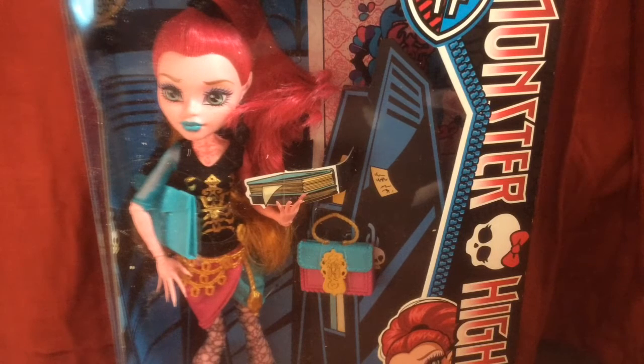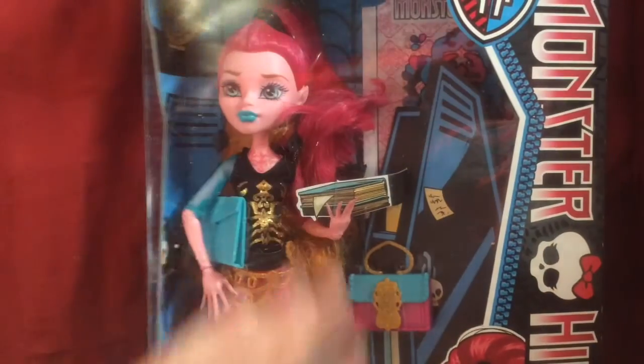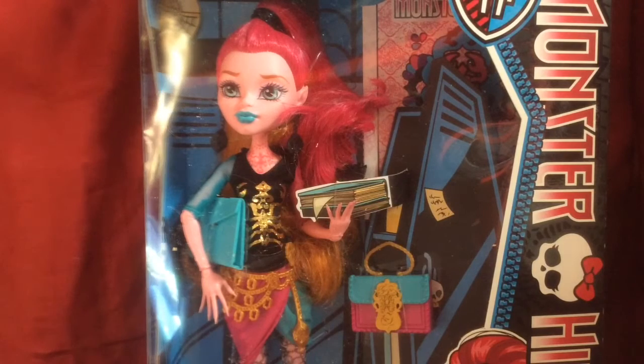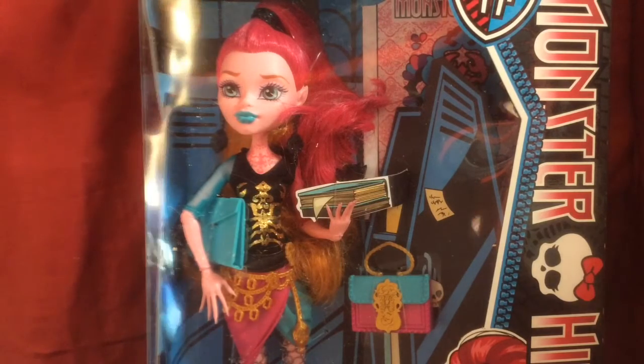My aunt ordered me a doll off Amazon for Christmas, and I found out what it was, and my mom said fine, you can have it now. And I got the Monster High Scare Master Gigi Grant Doll, which I actually picked on my own. She's really pretty, and I'm sure you guys have probably seen some reviews on her because she's an older doll, but I just wanted to get her.